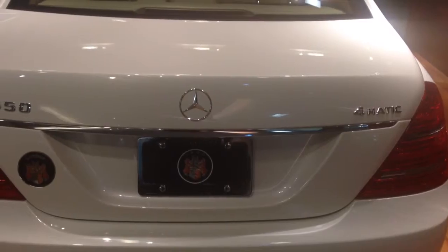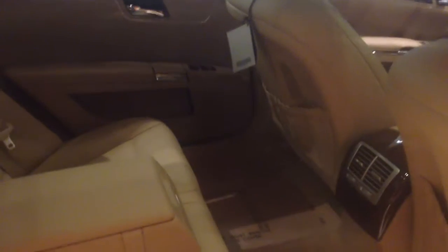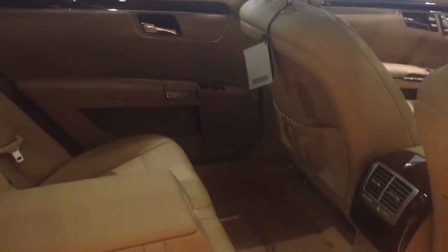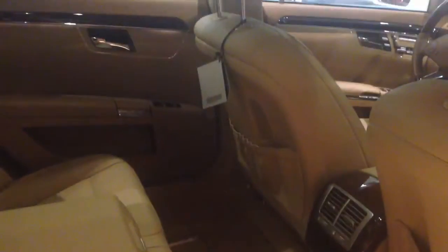It looks like it's an off-white. We're going to come around the passenger side first. You have a beige leather interior — real spacious. You have your sunroof and your panoramic roof.